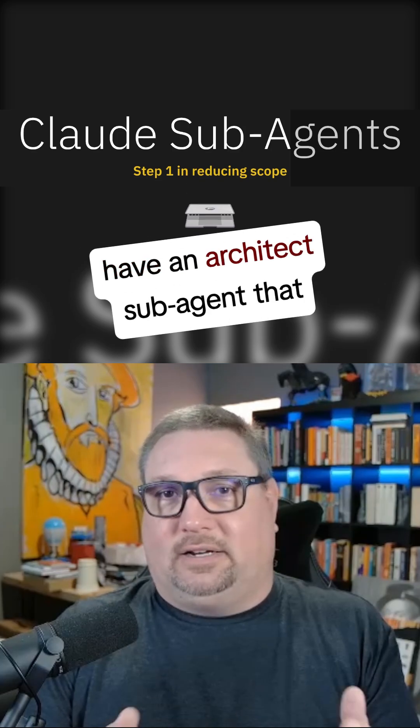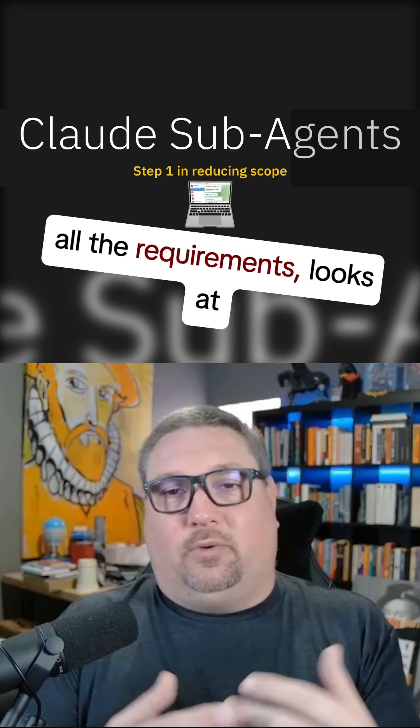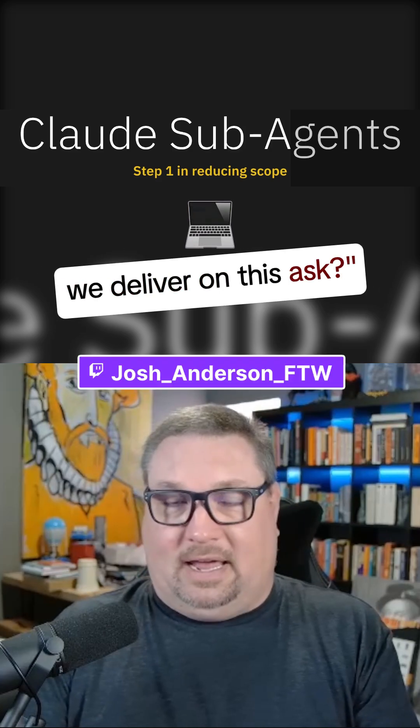Once we have that locked down and ready, we have an architect sub-agent that comes in and looks at all the requirements, looks at our Claude markdown files and all of the patterns and practices defined there, and builds out a plan for how we can deliver on this ask.